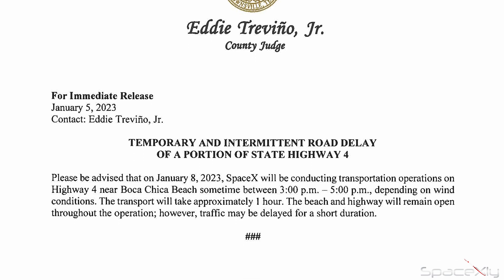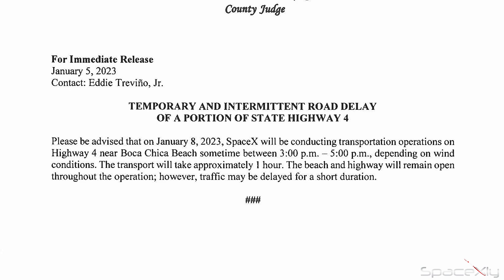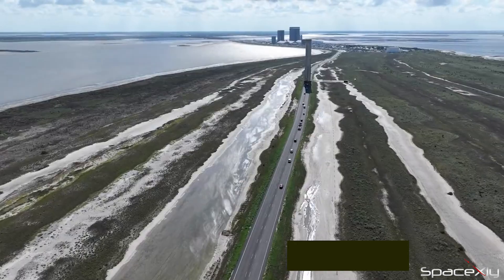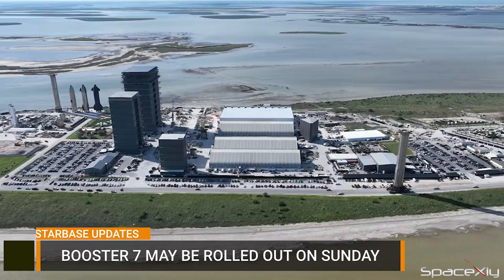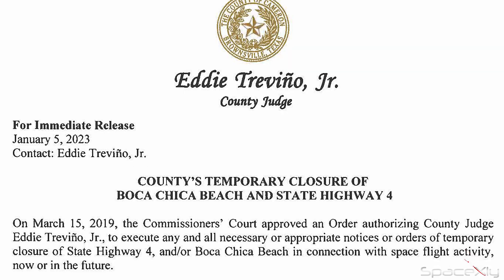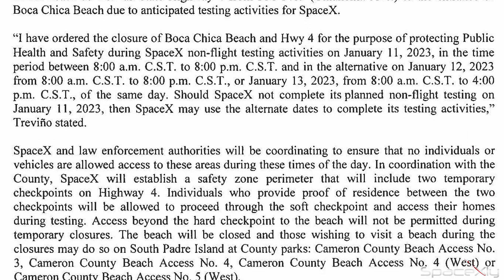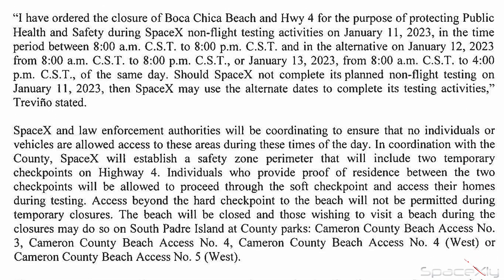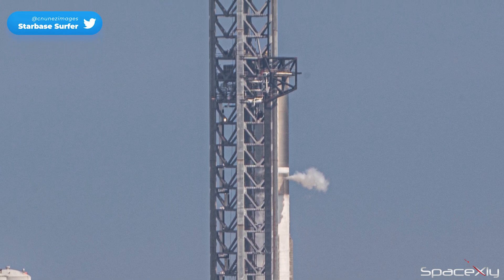Cameron County officials have released a road closure notice for the transportation of a big Starship on Sunday afternoon. This could be for Booster 7's rollout to the launch pad, and Booster 9 may soon return to the Megabay for engine installation. The same county judge has ordered the closure of the highway on January 11 to resume Starship testing operations. This is just great news because Booster 7's final test run could start from here.